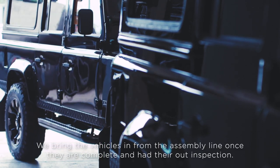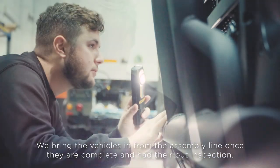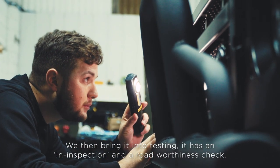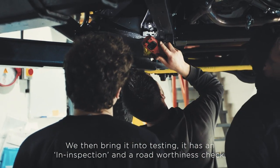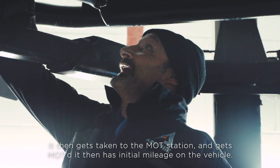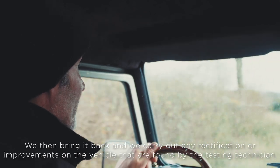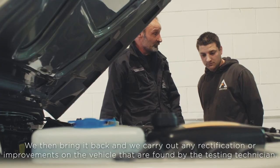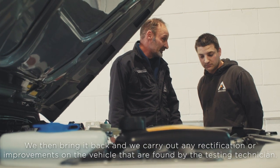We bring the vehicles in from the assembly line once they are complete and have their out inspection. We then bring it into testing — it has an in inspection and a roadworthy check. It then gets taken to the MOT station, MOT'd, and has initial mileage recorded on the vehicle. We then bring it back and carry out any rectifications or improvements found by the testing technician.